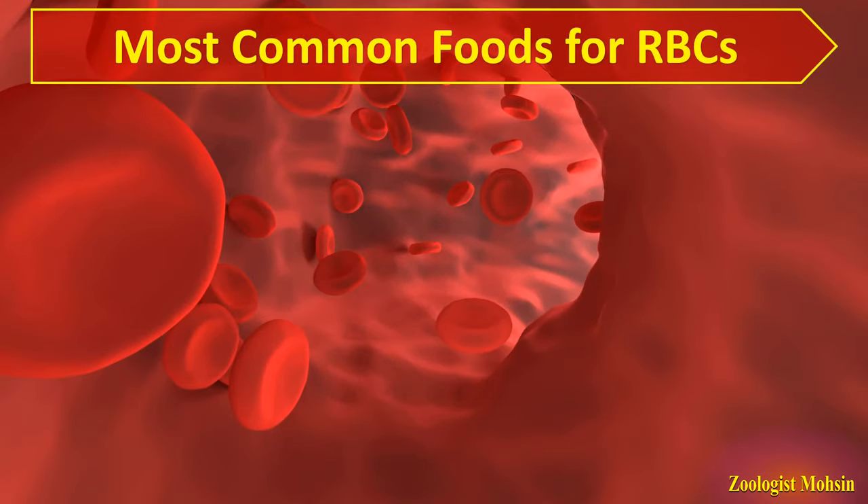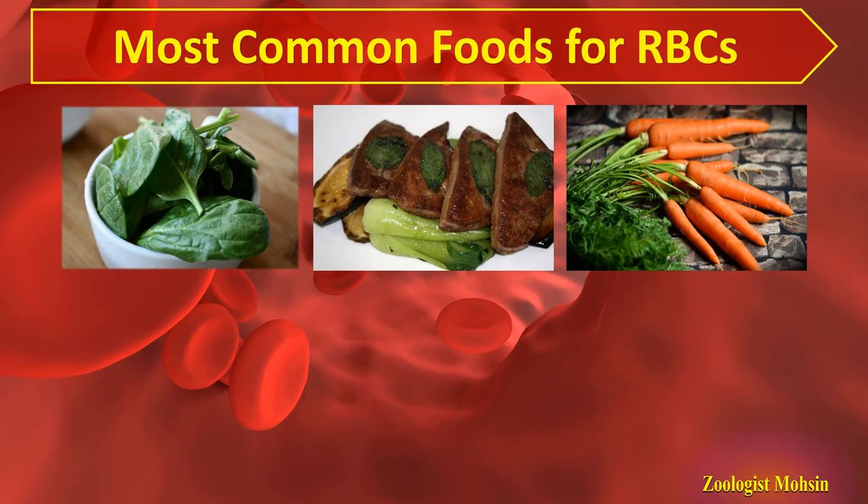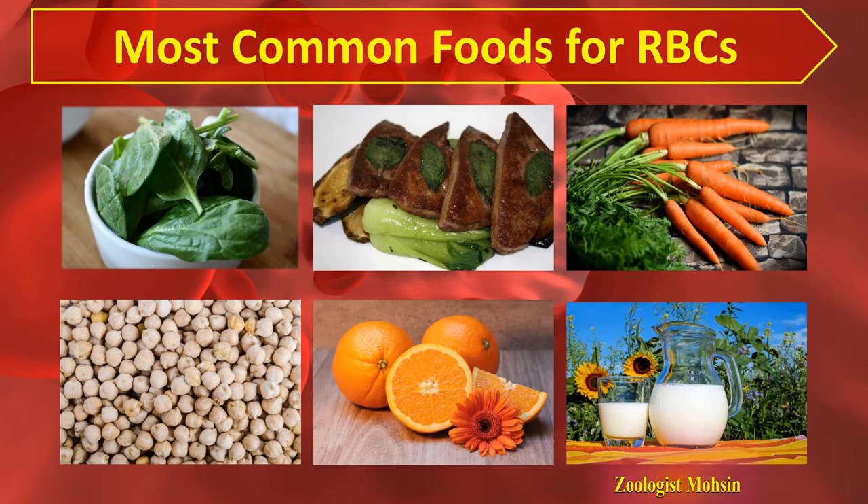The most common foods which help to increase red blood cells are spinach, red meat or liver, beef liver, carrots, chickpeas, oranges, and milk. If you make these foods part of your diet on a daily basis, you will definitely see results and your RBC count will increase after some time. Oranges may be replaced with mangoes depending on the season.